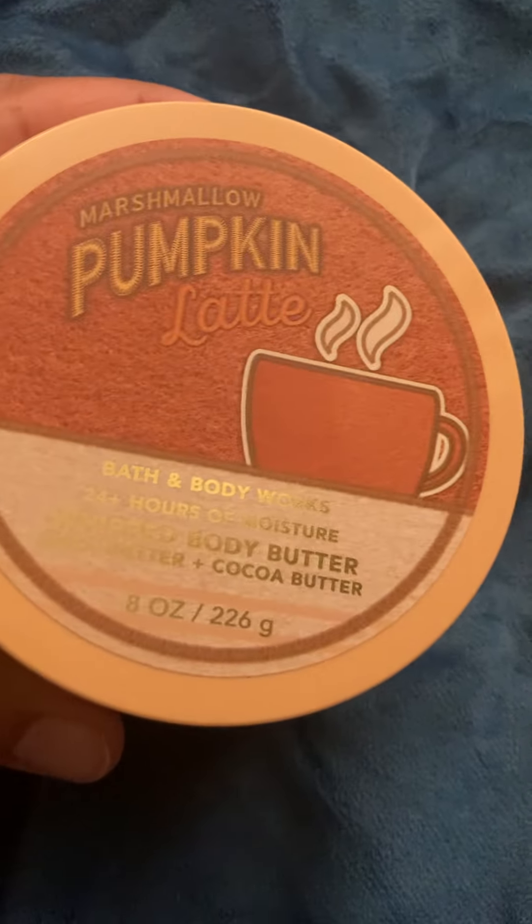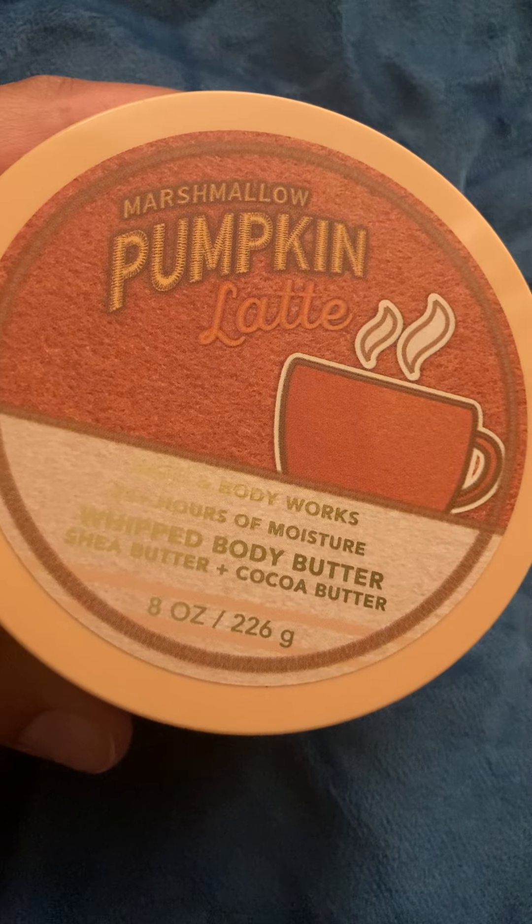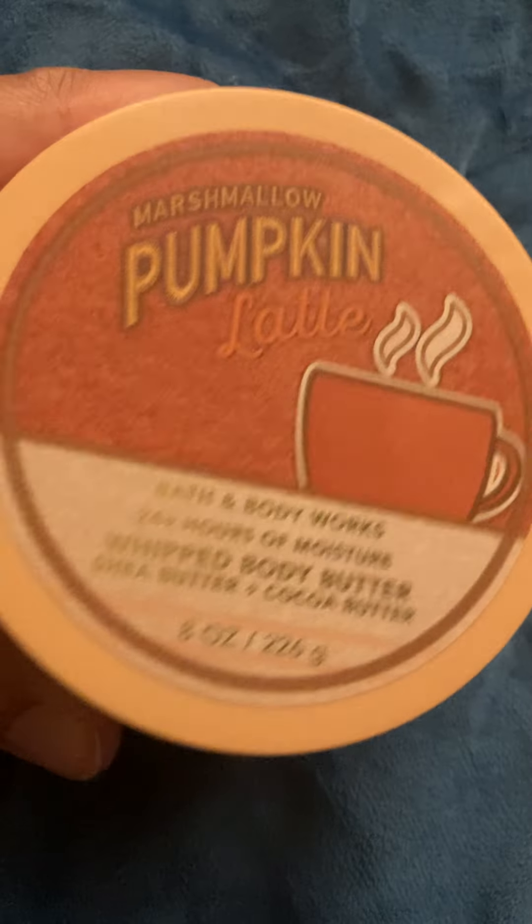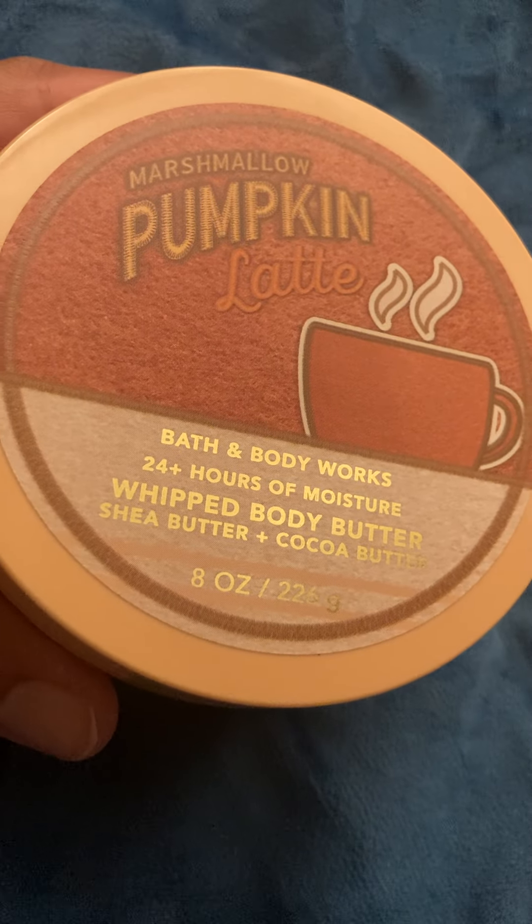I'm happy I picked this one up — if you go anywhere else to get body butters at this size, they would be a lot more. So I'm definitely happy with this purchase. Check out their stores this weekend; they have the discounts going on.